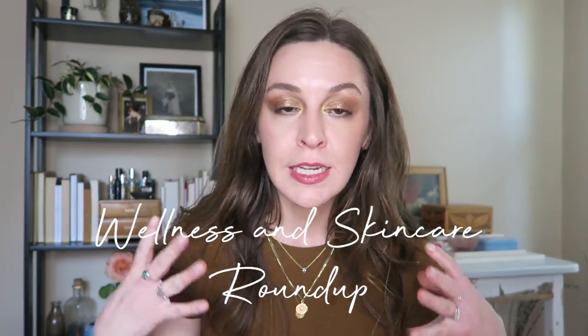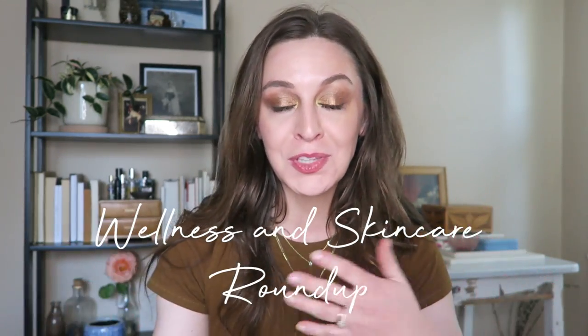Hey, it's Lauren. Thank you so much for joining me. This is going to be kind of a mixed bag of a video talking all about health, wellness, and skincare things from this spring leading into summer. I have just had like one thing after the next.